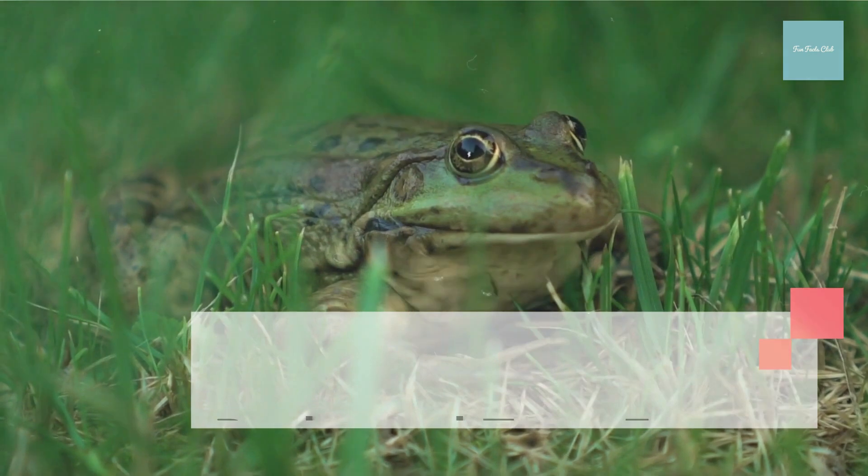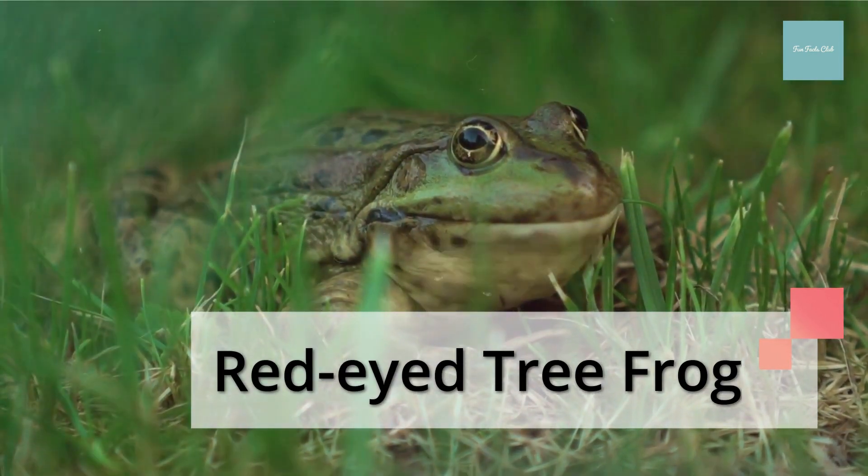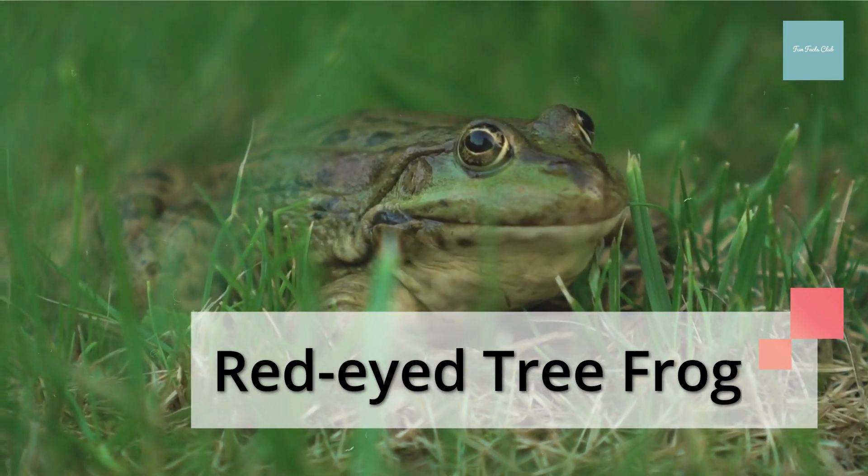The red-eyed tree frog lays its eggs on the underside of leaves that hang over water. When the eggs hatch, the tadpoles fall into the water below.